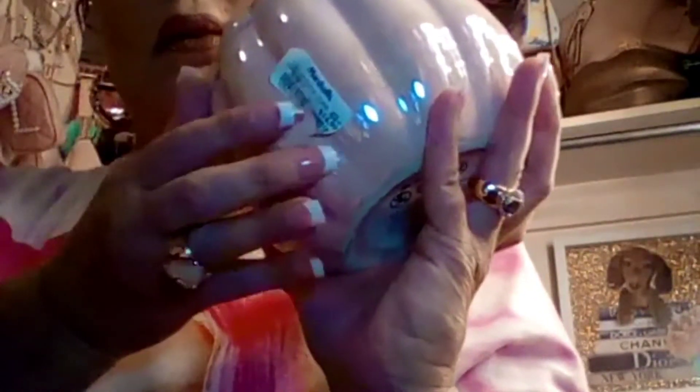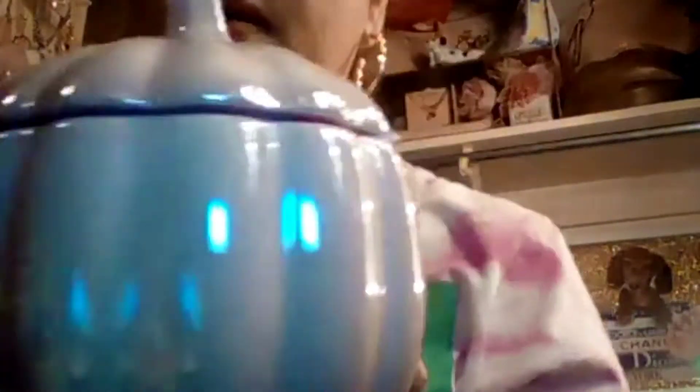I also picked up this Martha Stewart pumpkin. It smells so good and yummy — it's $1.25 at the Dollar Tree. It is a pink shiny one and it smells very yummy.